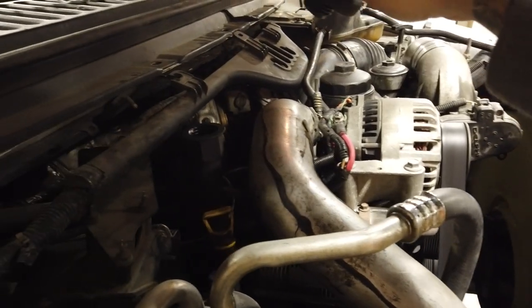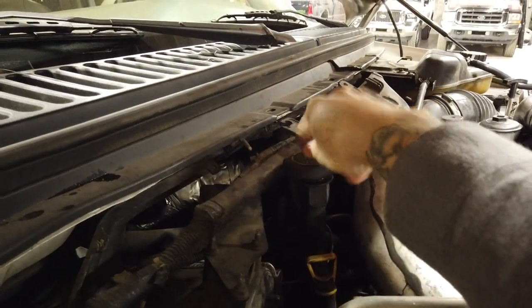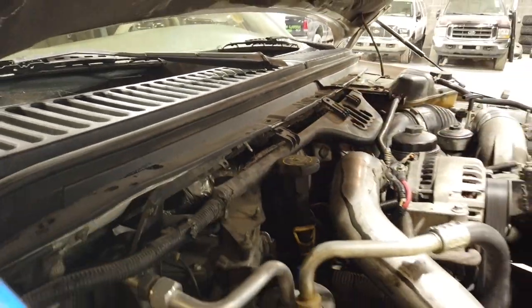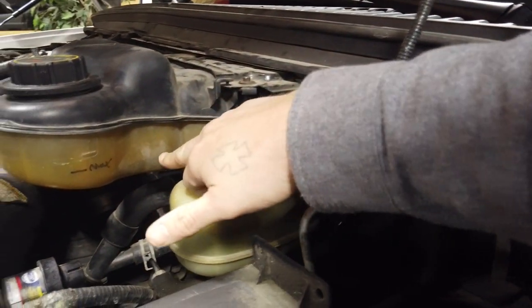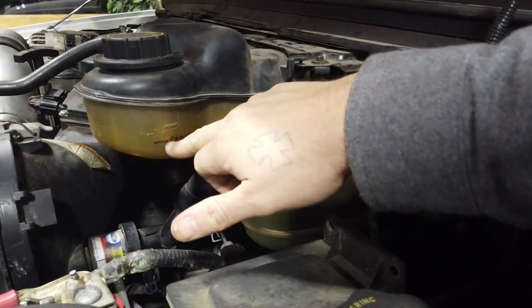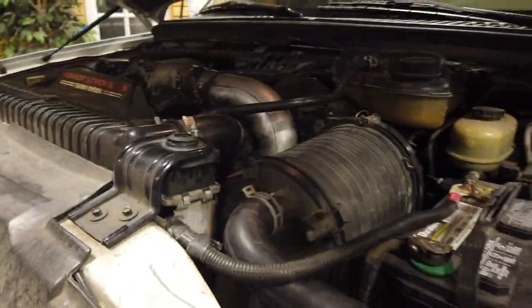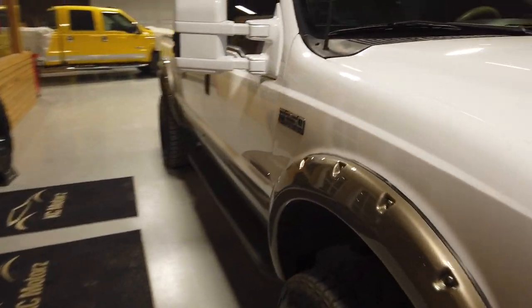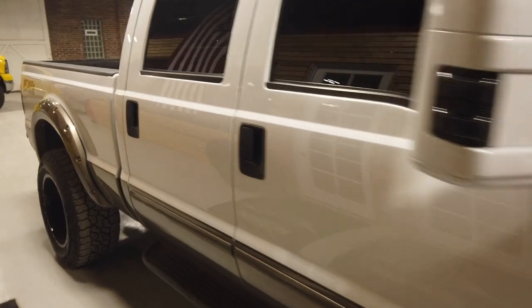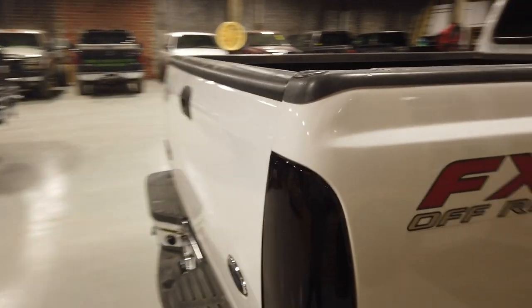The truck has no blow-by — none whatsoever. No steam, no nothing. Coolant is at the proper level — you like to see it right around here or a little bit under, per Ford. That's it — I think that's a pretty good detailed explanation and walk-through. We're down here at 816 Diesel, downtown Kansas City, Missouri.